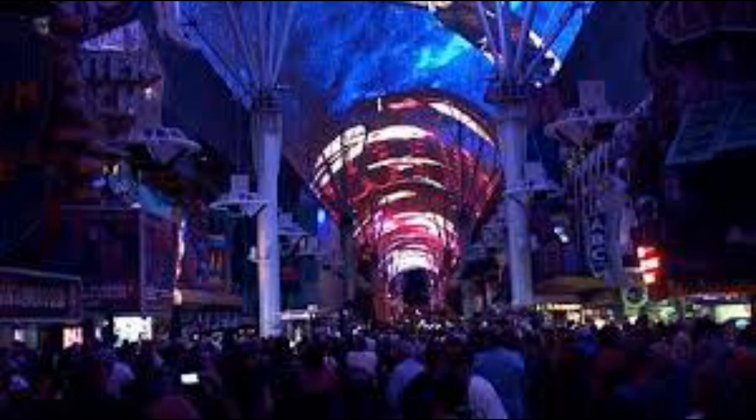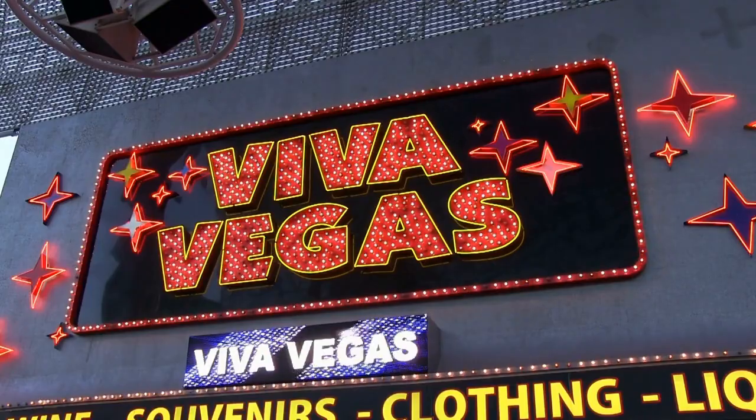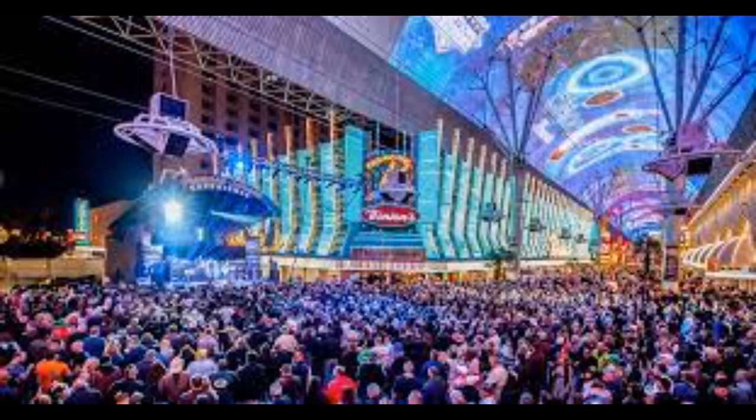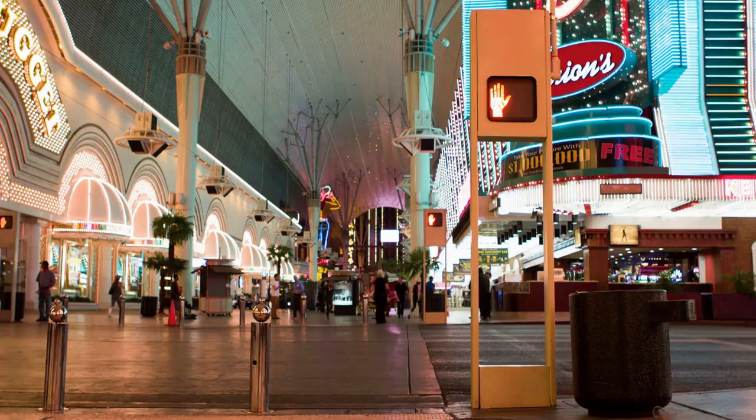VivaVision is the largest video screen in the world and recently got a 32 million dollar upgrade. The renovated screen boasts 16.4 million brilliant pixels for mind-blowing visuals, synced to the music from artists including the Killers, Imagine Dragons, Tiësto, Steve Aoki, Green Day, and Linkin Park.